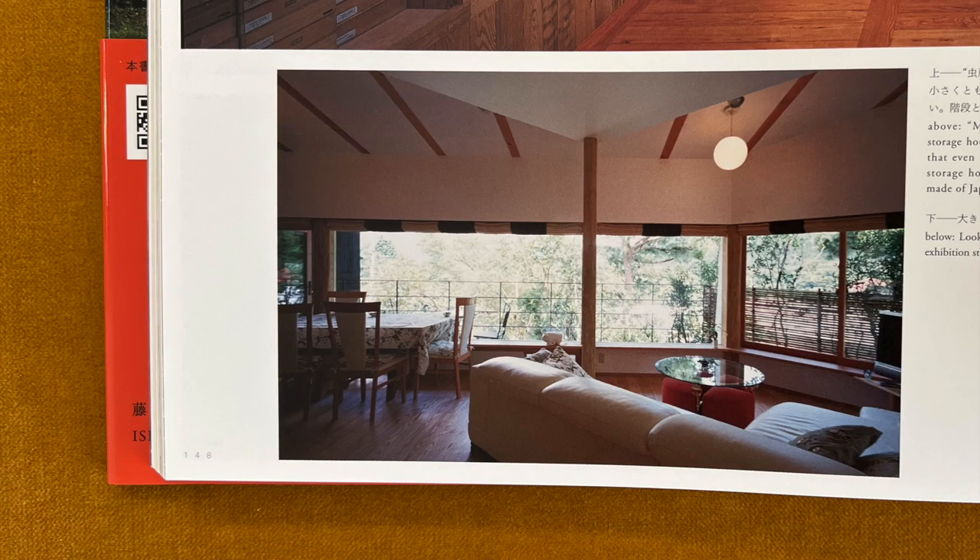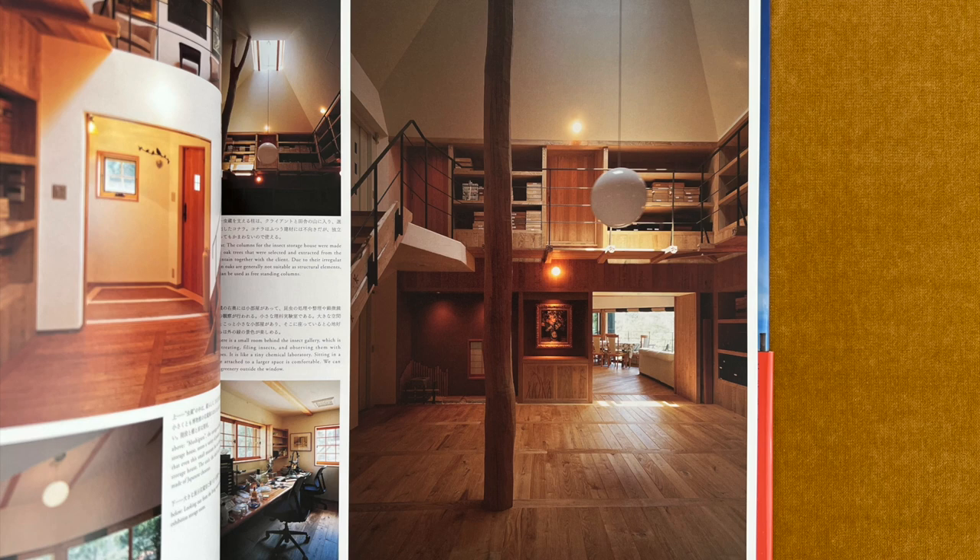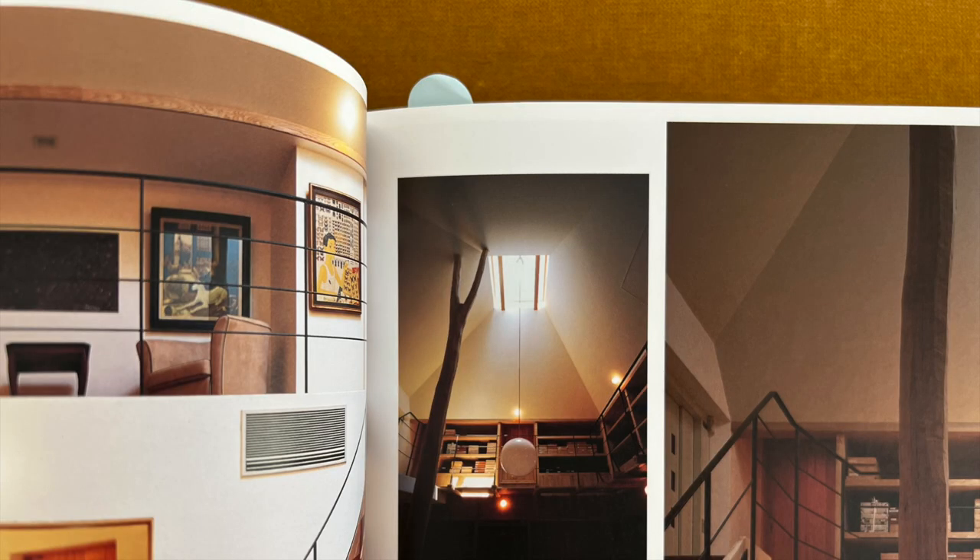Looking out from the living room next to the large exhibition storage room. The columns for the insect storage house were made from the thin oak trees that were selected and extracted from the local mountain together with the client. Due to their irregular shapes, thin oaks are generally not suitable as structural elements, but they can be used as freestanding columns.